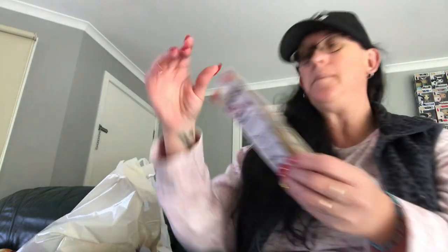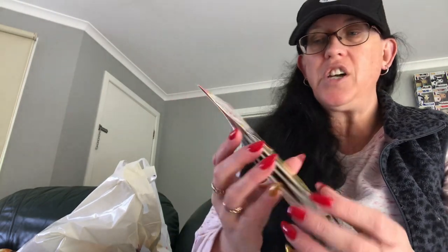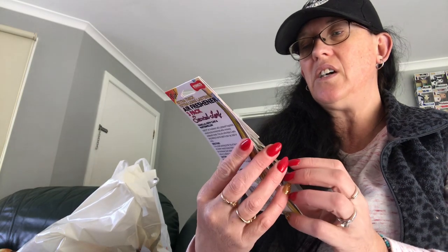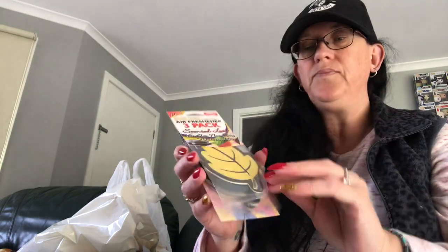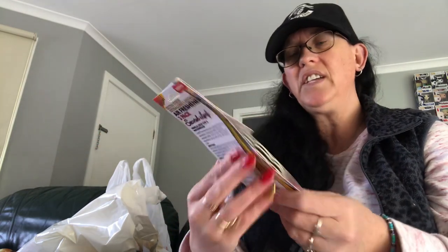What else did I get? I got a three-pack of scented air freshener leaves — one's vanilla, one's new car smell, and one's watermelon — for my car. And I think they were $2.